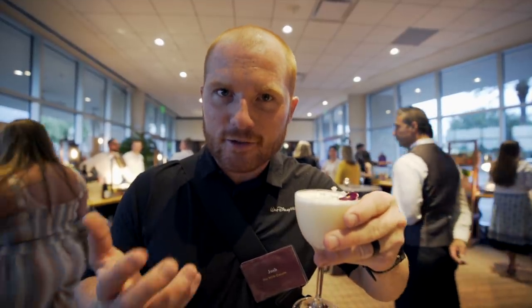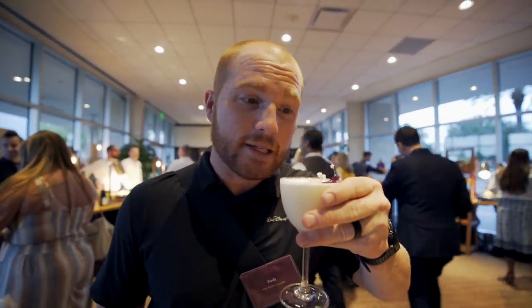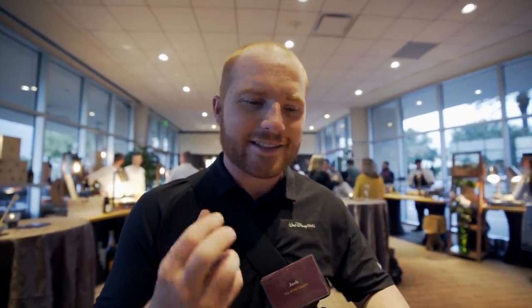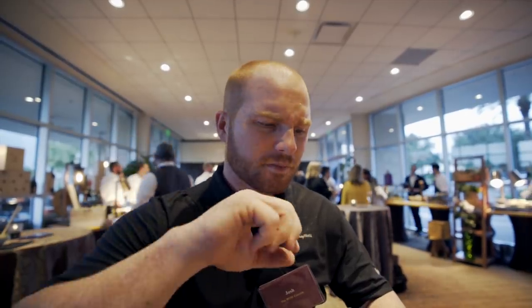I'm very nervous about this drink because it's made with sheep's milk, and as you guys probably know, I do not like milk at all. Wow — it is exceptionally smooth and very creamy. It's really light. It's amazing. There is a really nice hint of citrus in there, an earthy citrus taste. It is truly a phenomenal drink.